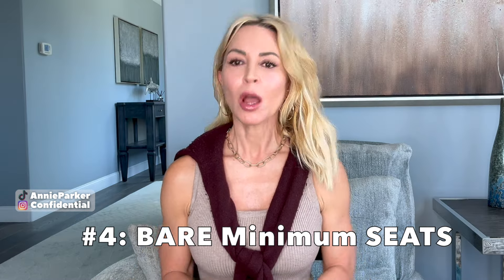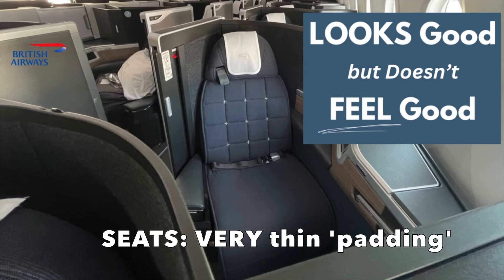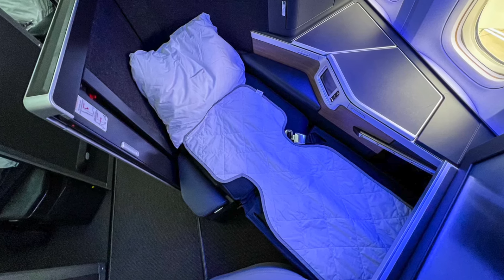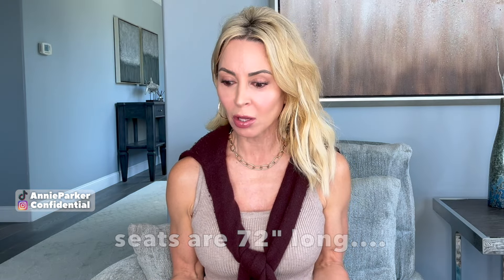Number four: bare minimum seats. Although the length and width were perfectly fine and probably standard among most airlines, the padding on the seats was very thin. I'm 102 pounds and not very big, and I could feel the structural bones of the seat underneath me as I was lying down. The fabric is also cheap and super scratchy. The seats are lay flat, which is pretty standard nowadays, but they're not super comfortable. If you're tall or a bigger guy like my husband Oliver — almost 6'3", 220 pounds — his feet hung over the edge and it was challenging for him to get comfortable enough to sleep.